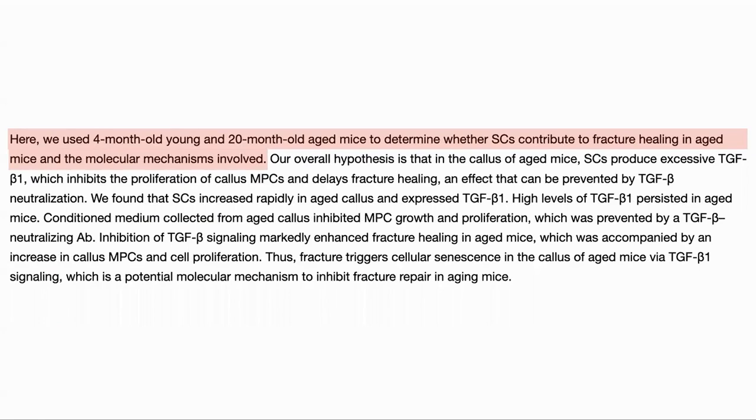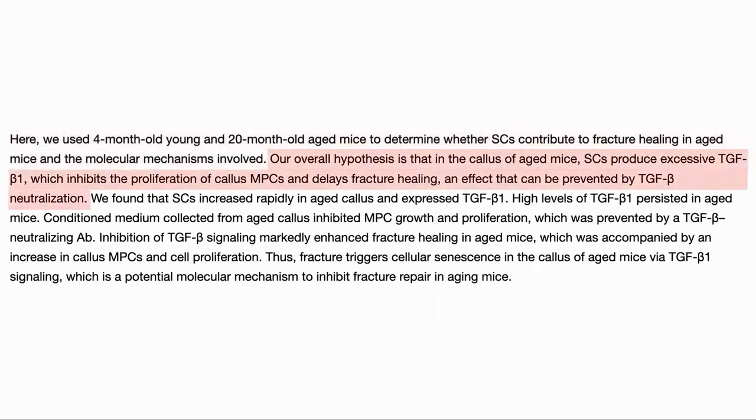In the study, they used 4-month and 12-month-old mice, which is about equivalent to a 21 and 58-year-old human, respectively. The hypothesis was that in aged mice there was an excess of senescent cells, which produced excessive TGF-beta-1. This inhibited the fracture repair, and removing the TGF-beta-1 would reverse this effect.